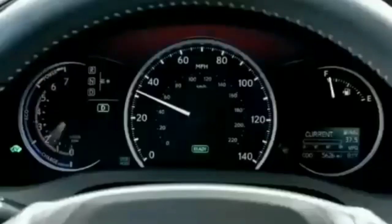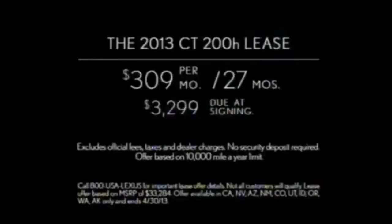What's the point of an EPA estimated 42 miles per gallon, if the miles aren't interesting? The Lexus CT Hybrid. Lease the 2013 CT200H for $309 a month for 27 months, with $32.99 due at signing. See your Lexus dealer.